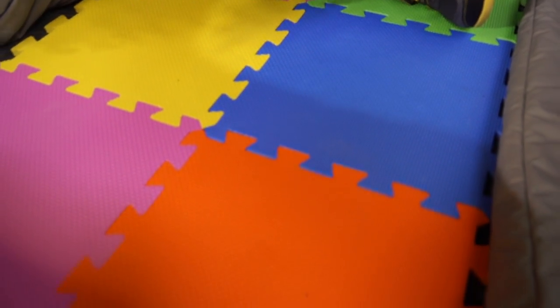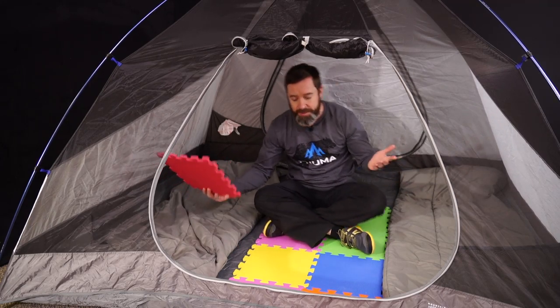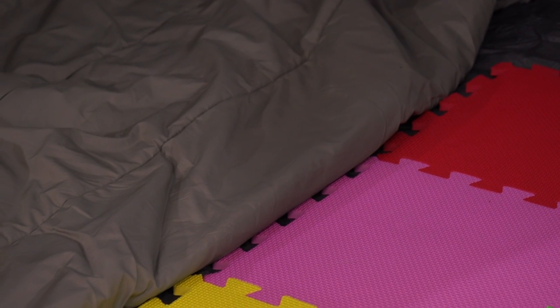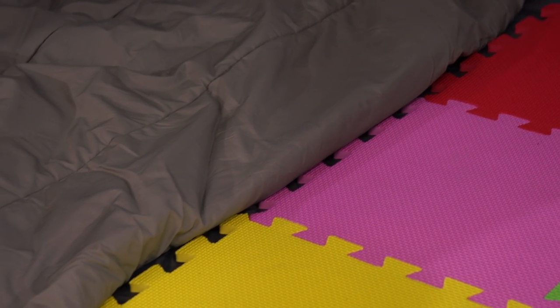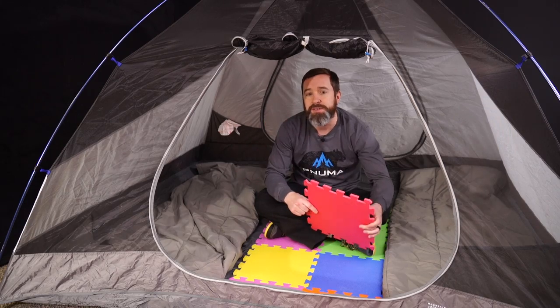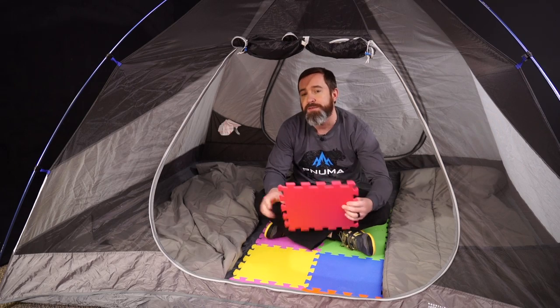You're gonna get a couple benefits out of this. It's much more comfortable when you're kind of crawling around — maybe you're sitting here playing cards if it's raining. If you buy two or three or four sets and want to deck out the whole tent, you're gonna get two benefits: it's gonna be a lot more comfortable with padding, but you're also gonna get a little bit of R-value out of this too, to keep that cold ground off of your backside.